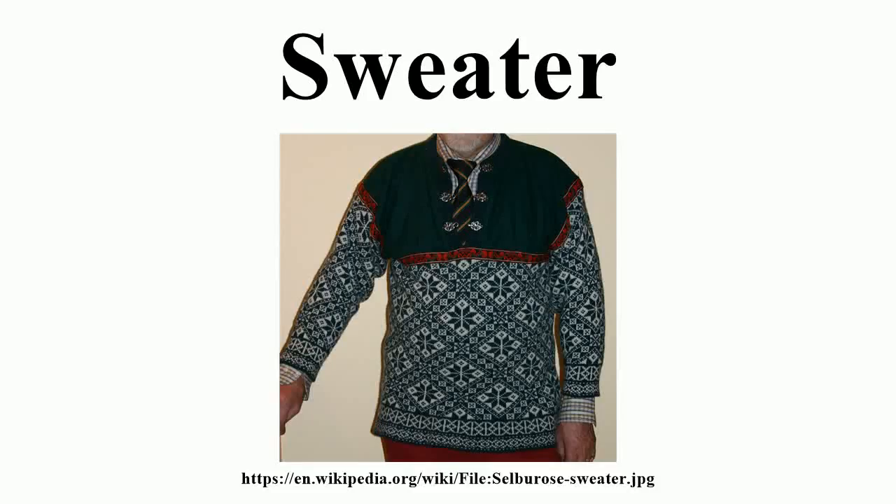A sweater is a knitted garment intended to cover the torso and arms. A sweater is either a pullover or a cardigan, distinguished in that cardigans open at the front while pullovers do not. In British English, a pullover may also be called a jumper or jersey, and there is no hypernym equivalent to sweater covering both pullovers and cardigans.